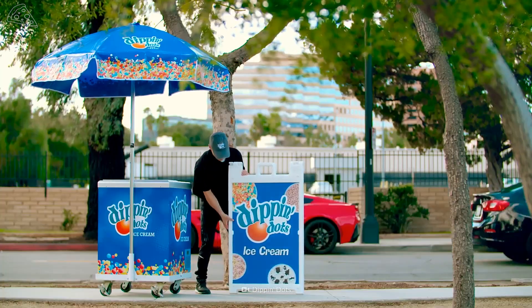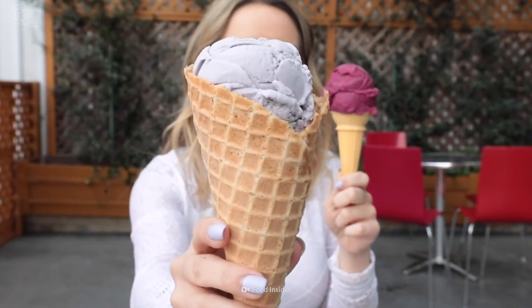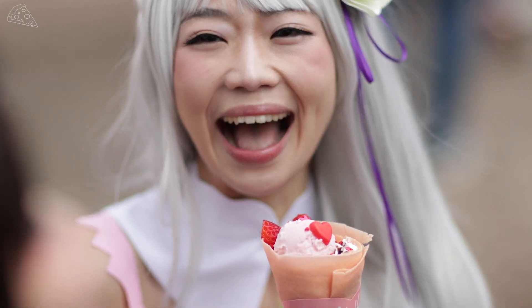They're sweet but they're cold and they're melting, disappearing. Dippin' Dots were created in 1987 by microbiologist Kurt Jones. They are tiny beads of ice cream, but they're much different than traditional ice cream.